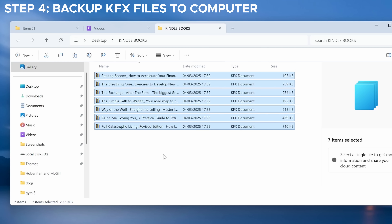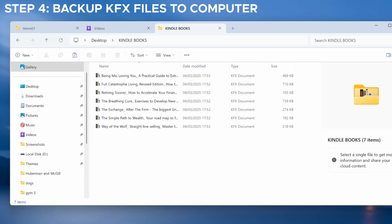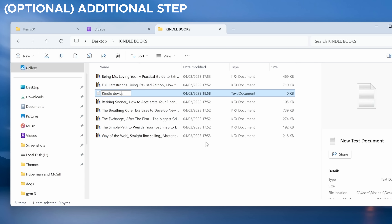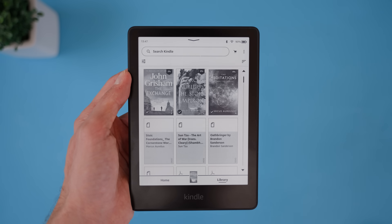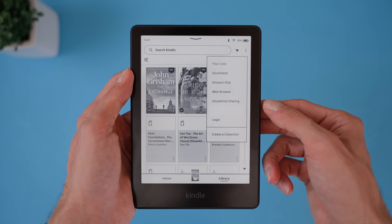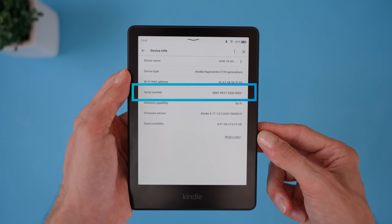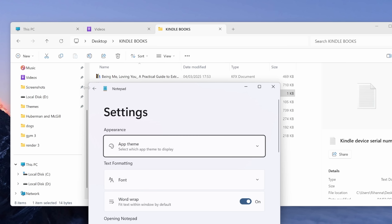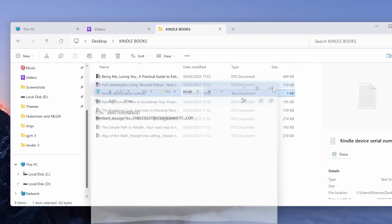Keep in mind these files have DRM protection, meaning you won't be able to open them on your PC just yet. If you try using a program like Calibre, you'll just get an error message saying the book is DRM protected. Now if you have multiple Kindle devices, here's something I do to stay organized: I create a blank text file inside the Kindle backup folder and write down the serial number of the Kindle I used to download the books. To find your Kindle serial number, go to Settings, tap the three dots at the top right corner, then Device Info. If you have multiple Amazon accounts, it's also a good idea to note which account the books came from, so you know exactly which Kindle and Amazon account they belong to.